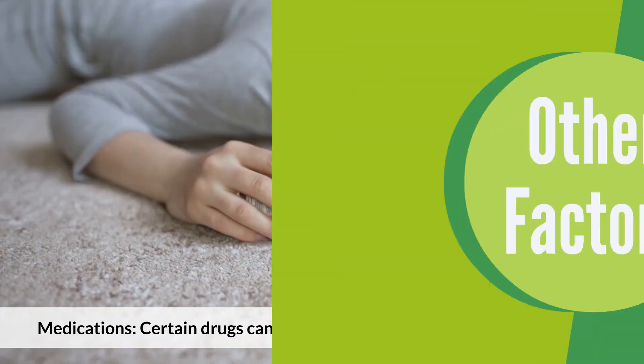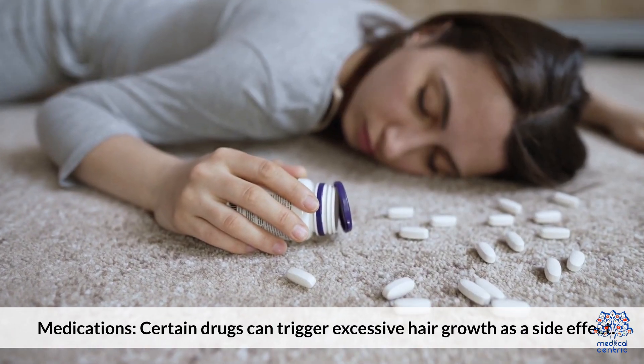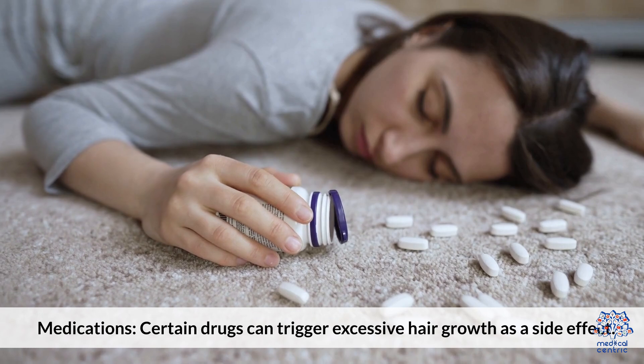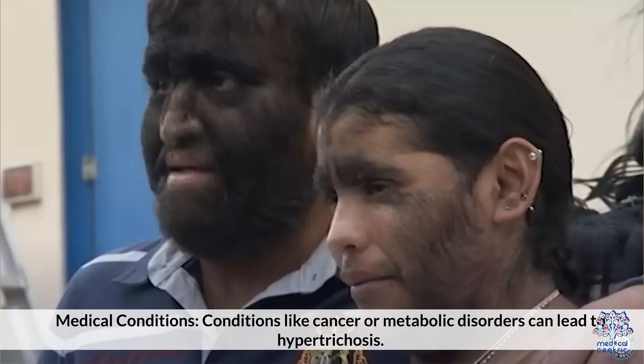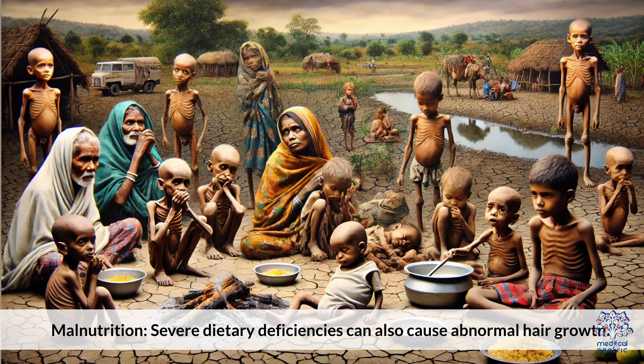Other factors include medications — certain drugs can trigger excessive hair growth as a side effect — medical conditions such as cancer or metabolic disorders, and malnutrition, where severe dietary deficiencies can also cause abnormal hair growth.